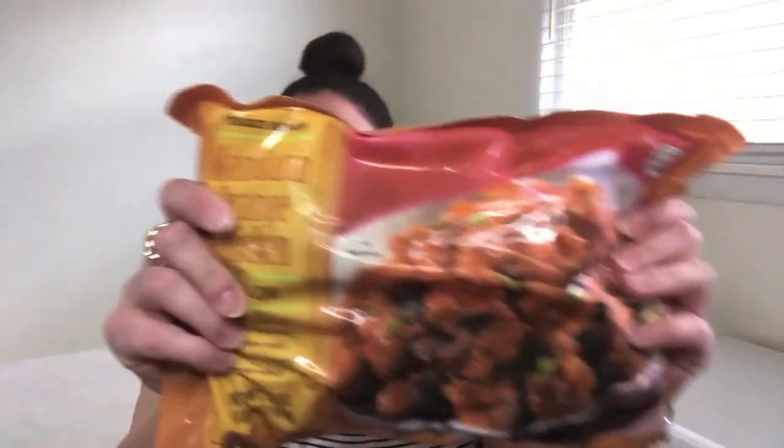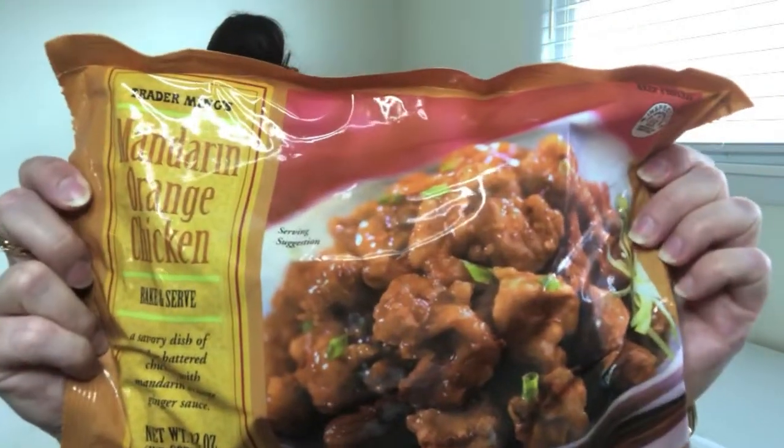Another equally popular item from Trader Joe's is their mandarin orange chicken right here. They sell that for $4.99, and this is a really great, quick, easy way to make dinner. I think this can easily serve four people, perhaps more depending on what else you might be having for dinner — more vegetables or perhaps even an appetizer. But easily, four people can be fed with this one little pouch. And at $4.99, excellent price point.